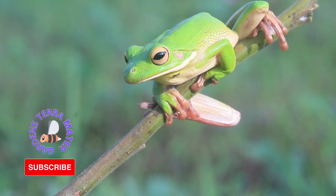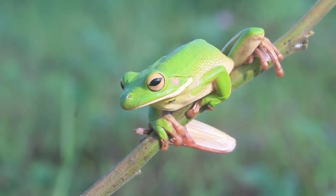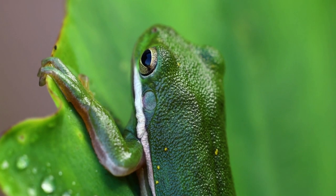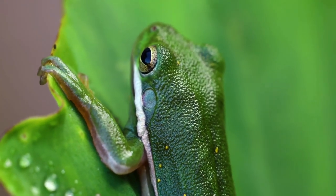A common backyard species popular as a pet, it is the state amphibian of Georgia and Louisiana. In the U.S., the Green Tree Frog can be found along the Atlantic Coastal states from Delaware to Florida, and the Gulf states, Arkansas, eastern Texas, western Tennessee, and Connecticut, and parts of southern Illinois and Missouri.